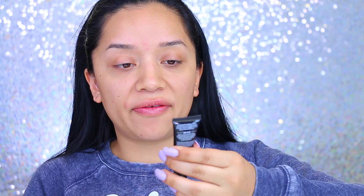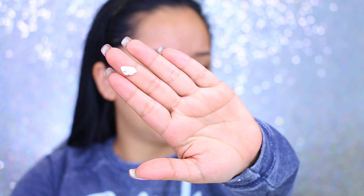First things first, let's start with the primer. I got this Wonder Skin Mattifying Primer by the brand AOA. The consistency actually feels a little bit more like a moisturizer — it doesn't really feel like a primer — but it claims to be mattifying, so we shall see.